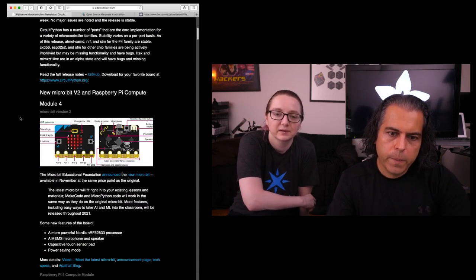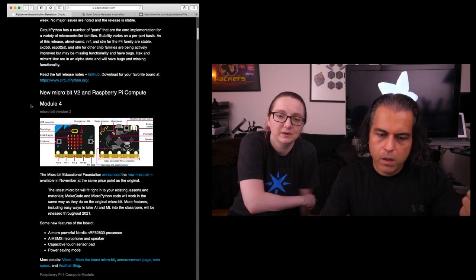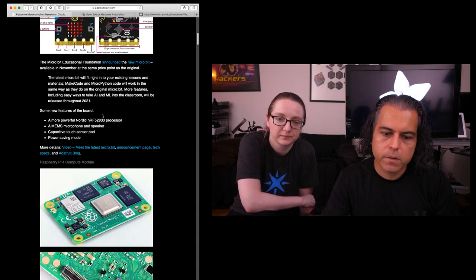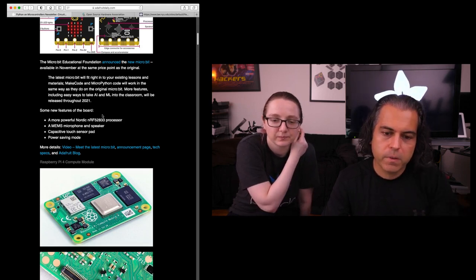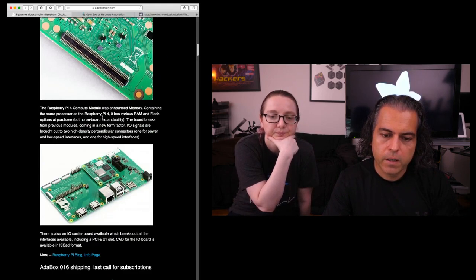In the newsletter this week — you should go to adafruitdaily.com — we talked about the release candidate. There is a new microbit version 2 with a Raspberry Pi compute module. That means new hardware. And Blinka and all the CircuitPython stuff is going to be able to run on the Raspberry Pi modules.